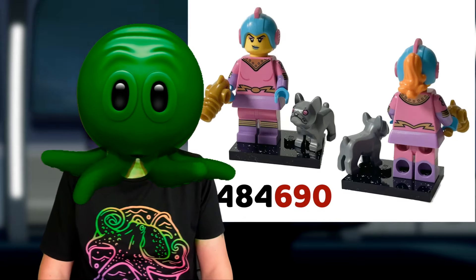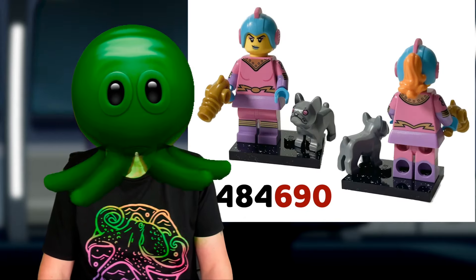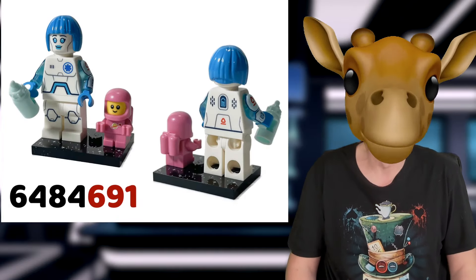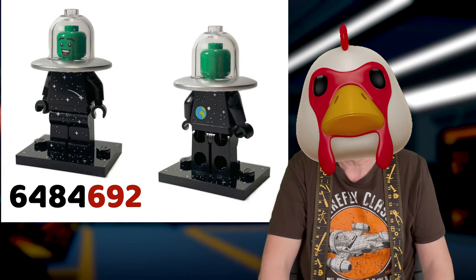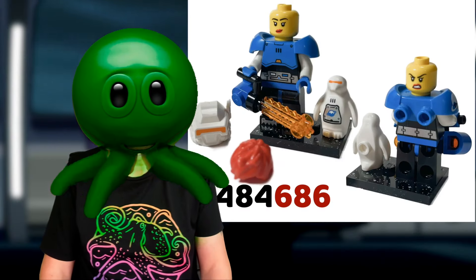Then we have the retro space woman with 690. Tron Redux with 693. The space nurse with pink space baby ends in 691. The alien in UFO costume has 692. The ice planet Redux with space penguin is 686.